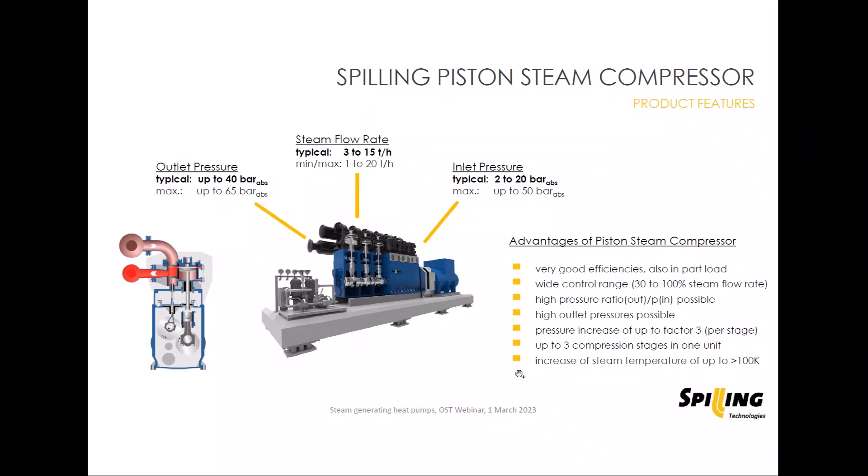On this slide you can see such a unit. At Spilling, we build these machines with up to six cylinders — up to six working pistons. The number of cylinders depends on the flow rate to be managed; more cylinders operating in parallel means more steam flow through the machine. It also depends on the compression ratio to be realized. We can combine these up to six cylinders into up to three compression stages.